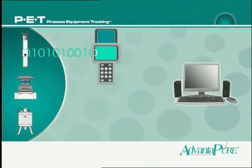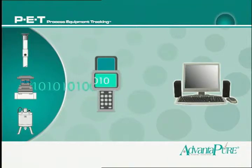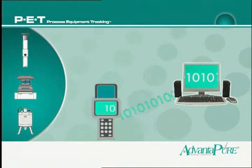Cleaning, usage, and maintenance activities are recorded and transmitted to a centralized database using a handheld computer, so every facet of a manufacturing process can be tracked with precision.